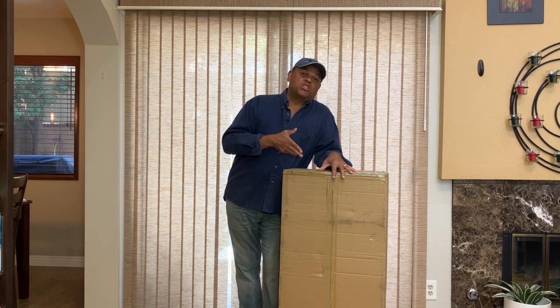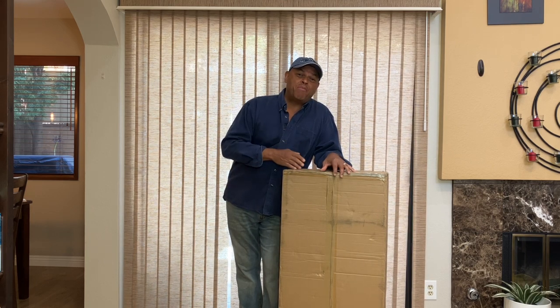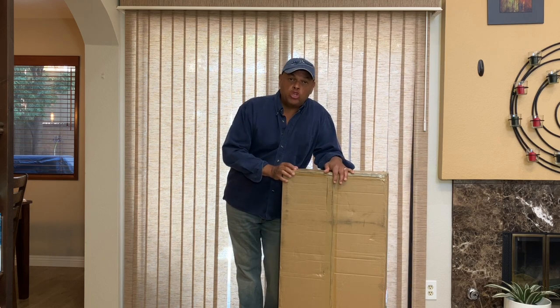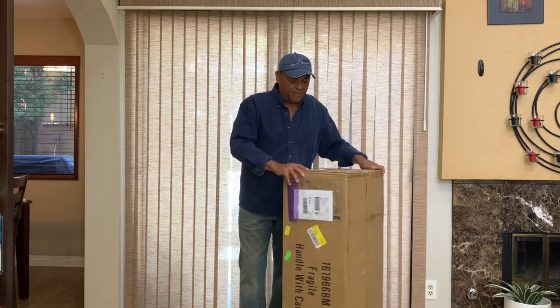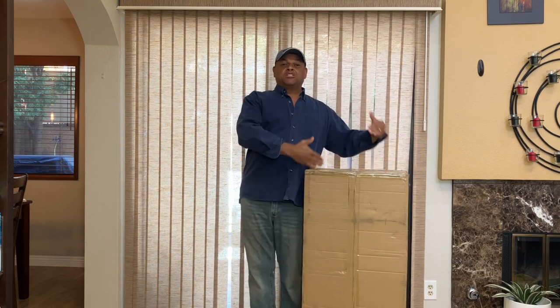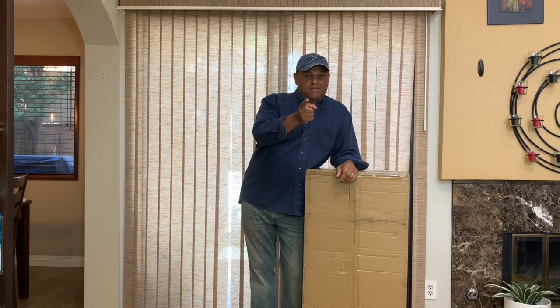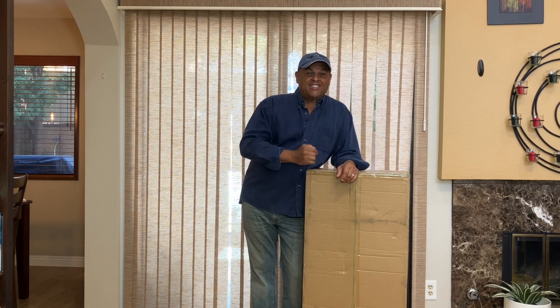Before we get started, I just wanted to show you the size of this shipper box with this Batmobile. It's immense. This Batmobile is going to be huge when we get it out of the box. Look at this thing. I'm six feet tall, but I just wanted to show you the difference. This thing is incredible. Let's crack it open and see what we got inside.